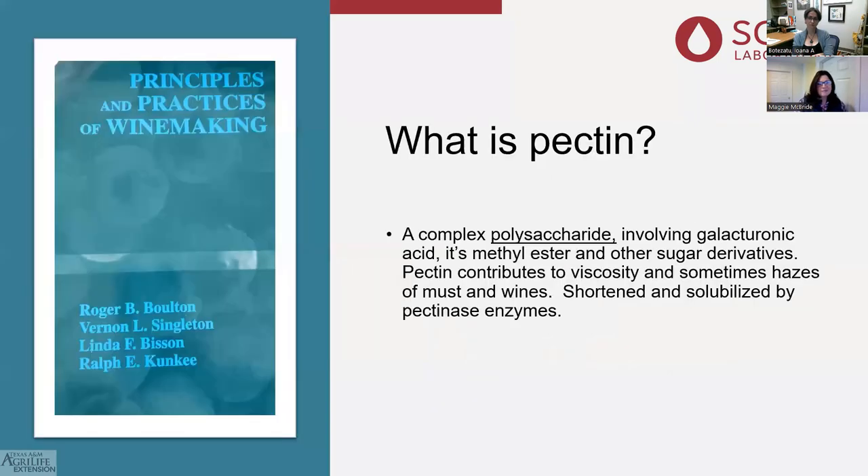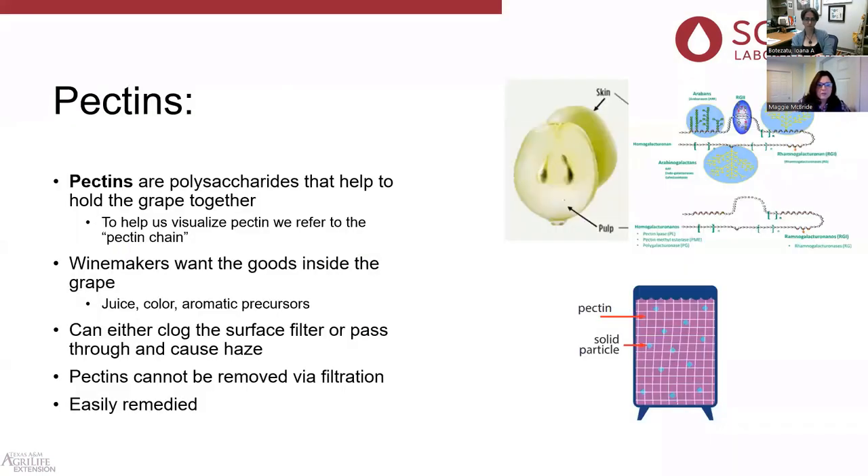According to our winemaking bible, the definition in 'Principles and Practices of Winemaking' is a complex polysaccharide — another important word to keep in mind. It involves galacturonic acid, its methyl ester, and other sugar derivatives. Pectin contributes to viscosity, and sometimes hazes, of musts and wines. They're shortened and solubilized by pectinase enzymes. But really, what are pectins? Pectins are polysaccharides holding the grape together.